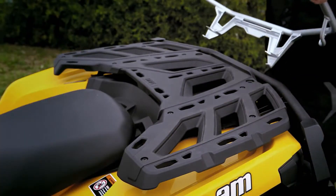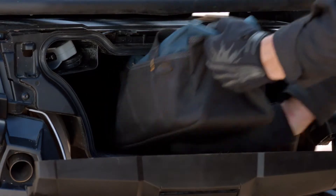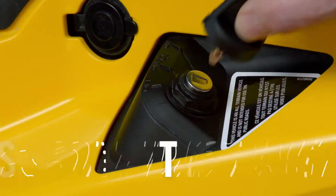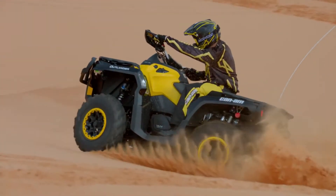With a high-strength multifunction cargo rack featuring the exclusive Link Quick Attach Accessory System, a water-resistant 5.7-gallon rear storage box to stow your gear even when the cargo rack is loaded, a larger fuel tank to increase your range, and the exclusive DESS Anti-Theft System providing peace of mind with keys for normal and performance modes.